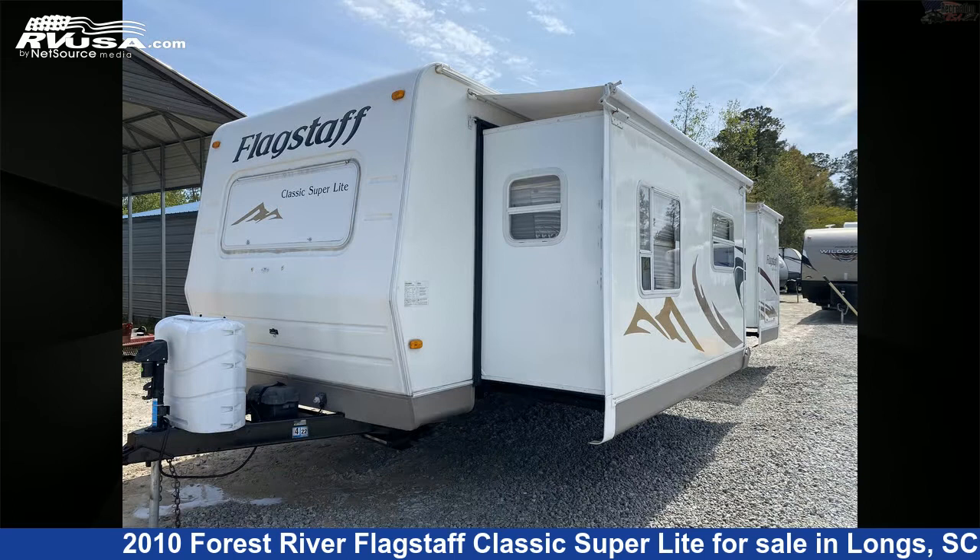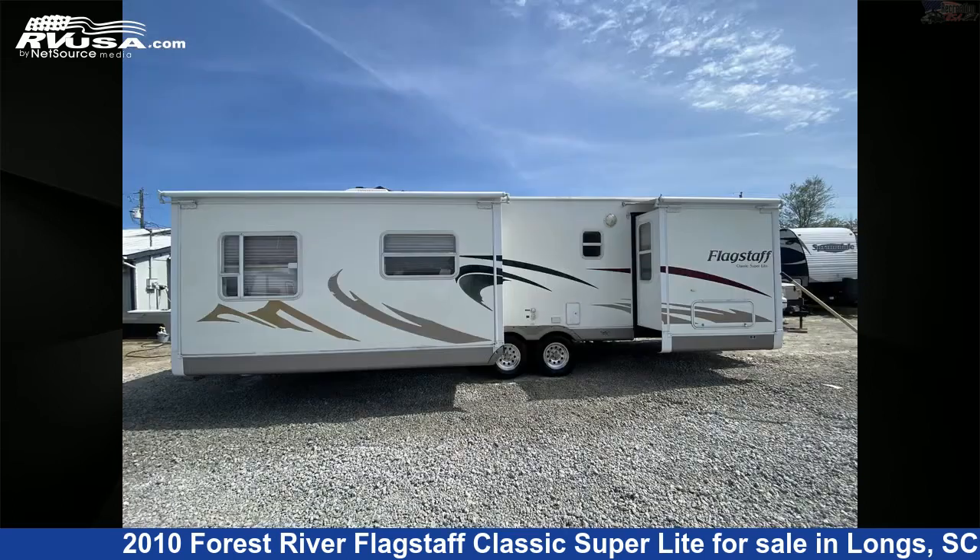This used Forest River is 34 feet 1 inch in length and features two slide-outs, sleeps six, spare tire kit, stove-top burner, slide-out, and TV.